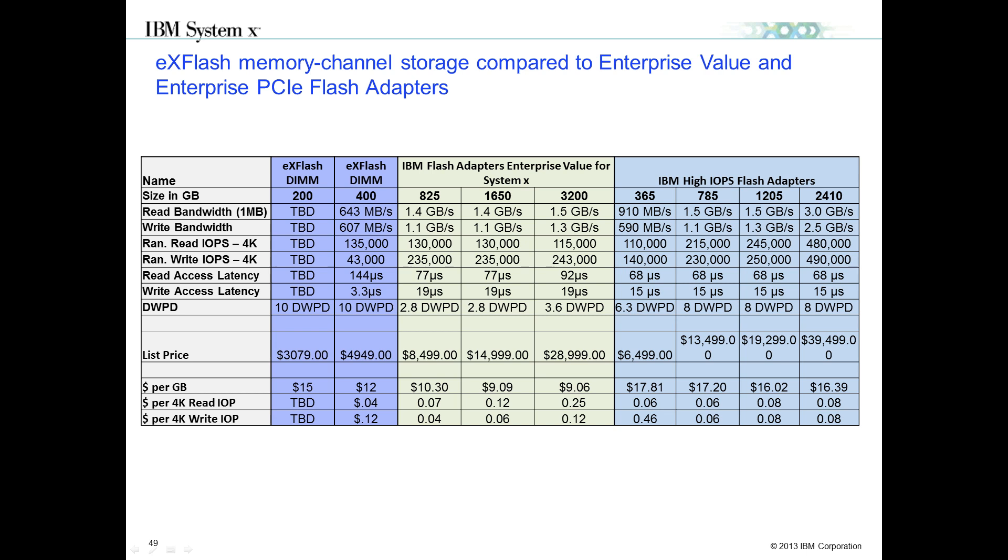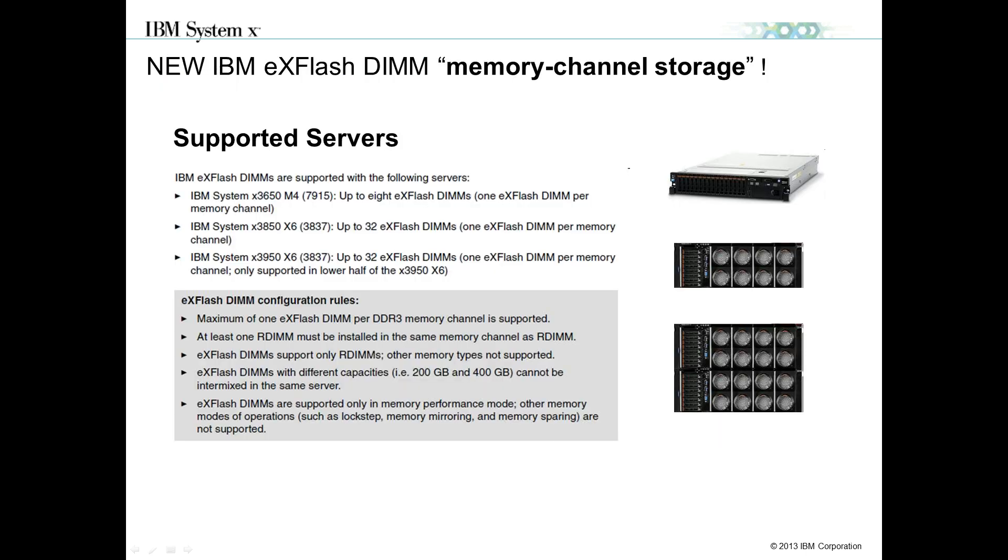When looking at total cost per gigabyte, EX Flash DIMMs are very cost-efficient compared to enterprise value and enterprise PCI Express Flash adapters. They are priced competitively per gigabyte and per IOPS. EX Flash DIMMs are supported on the 3650 M4 class of servers with population rules and up to 8 DIMMs, as well as the 3850 and 3950 class of servers. Additional servers will be added to the portfolio going forward.